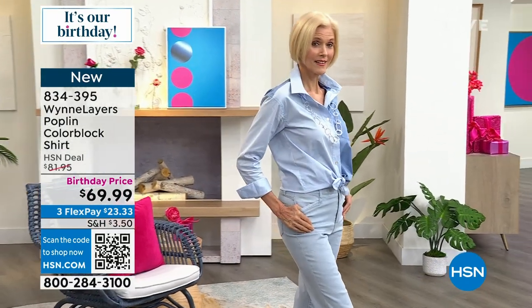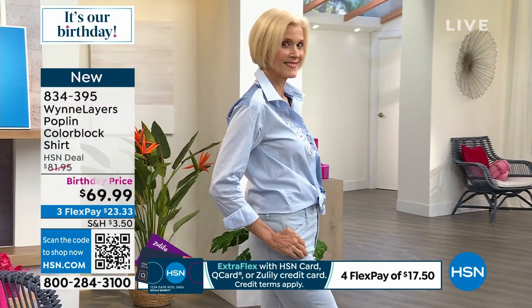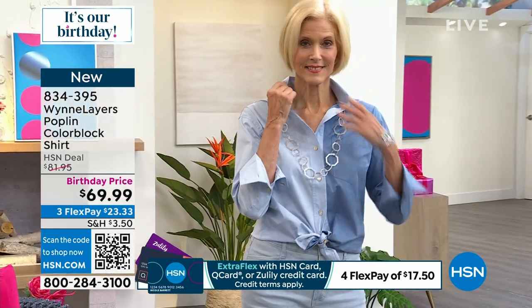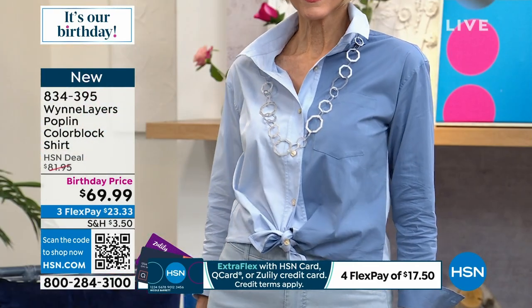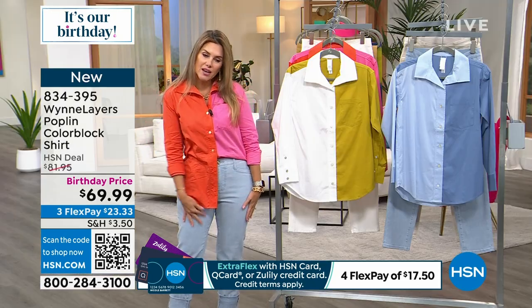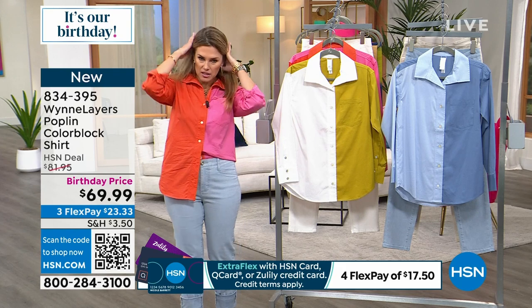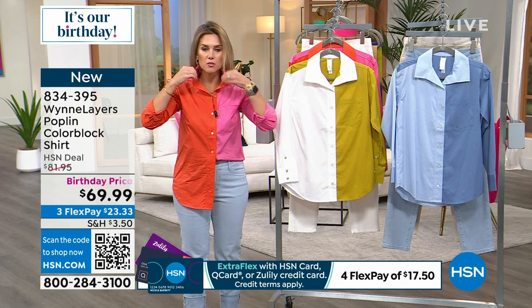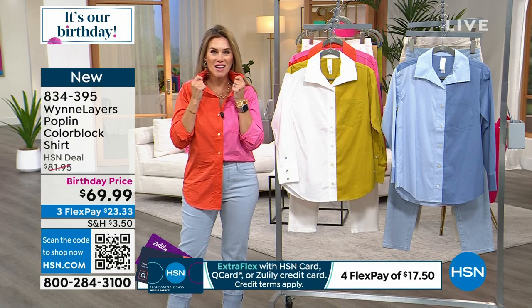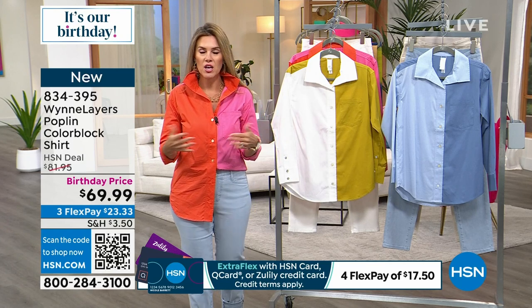Marla is super intentional when she puts these colors together. If you love your blues and love her poplin shirts, today with our special birthday price you've never seen this before — $23.33 to get them home. There's a great opportunity to get more than one. It has mother of pearl buttons. You can wear it all buttoned up, tie it at the bottom, or tuck one shirt tail in and leave one out. I've gotten so many compliments today. You just feel chic and sophisticated — it's right on trend.